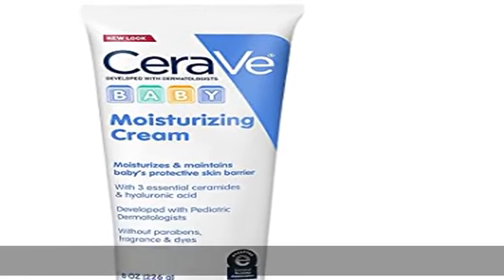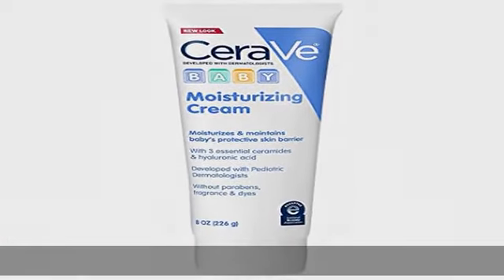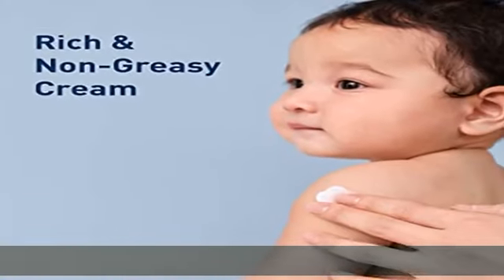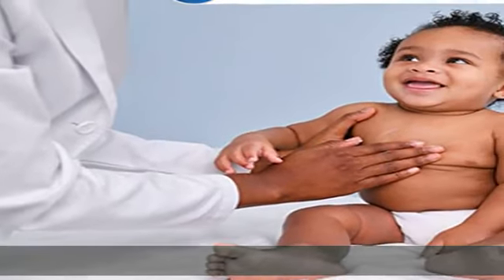Developed with pediatric dermatologists and free of nasties, CeraVe Baby Moisturizing Cream is free of fragrance, paraben, dye, and phthalates to be gentle on baby's delicate skin and helps to reinforce baby's protective skin barrier.